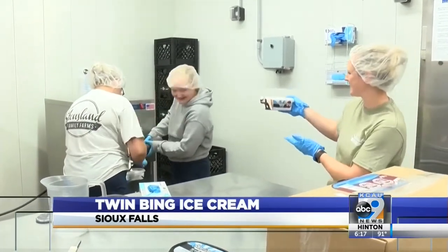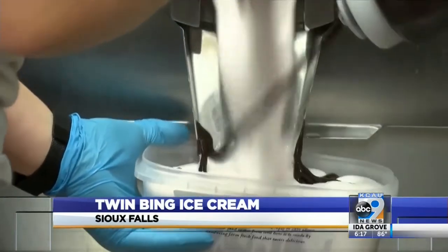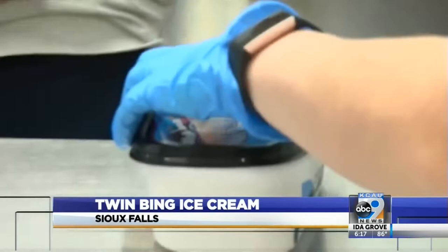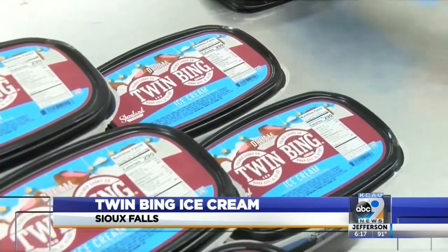Palmer Candy had the ability to taste the ice cream and they really liked it. One thing kind of led to another and gave them the opportunity to get that ice cream out. In November of 2020, production of the new Twin Bing flavor began.